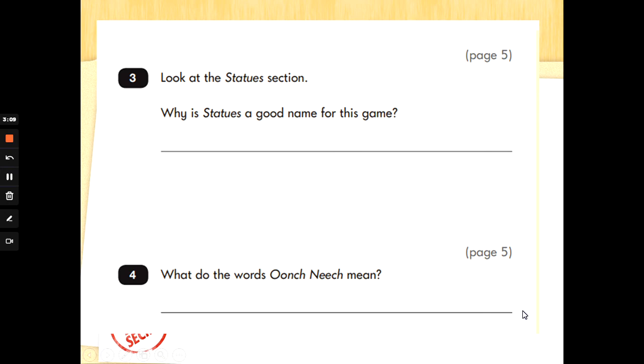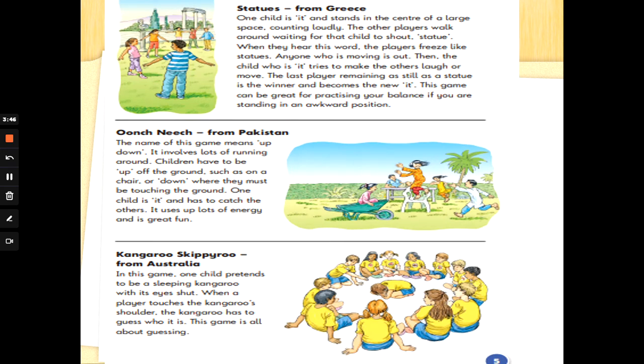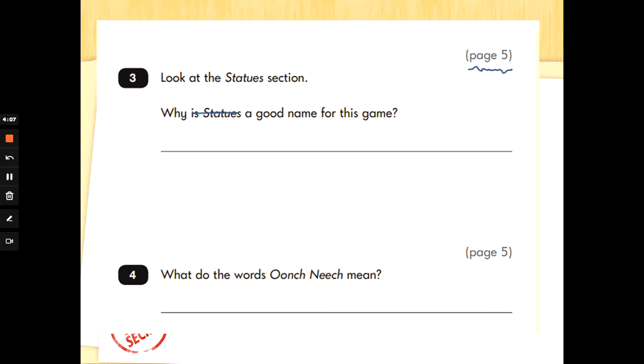That's important because if we look at the questions now, something we've not seen before is before the question — you've now got some brackets and it tells you the page that you need to be searching for the answer. So the answer to these questions are on page 5 — that is a big, big thing you need to notice. Question 3: look at the statues section. Why is 'statues' a good name for this game? Let's go back and re-read it. We need to go to page 5, find the statues section, and underline where it says they freeze like statues. So why is 'statues' a good name for this game? Because they have to freeze like statues. Did you get that answer? You have to freeze like a statue. Fantastic.